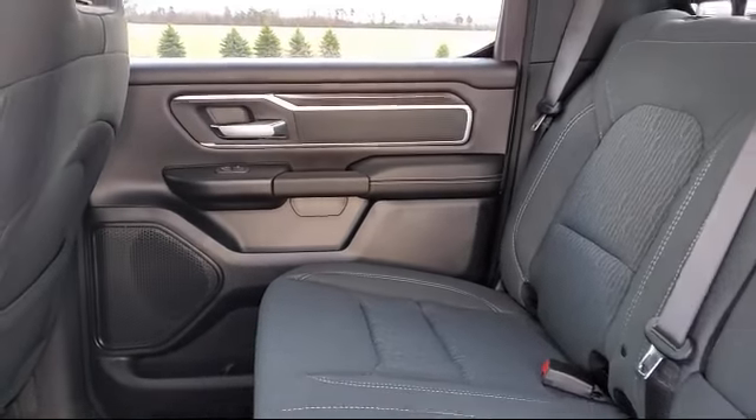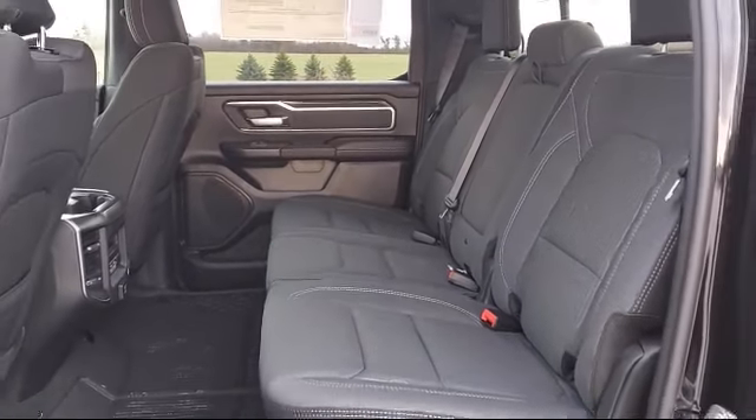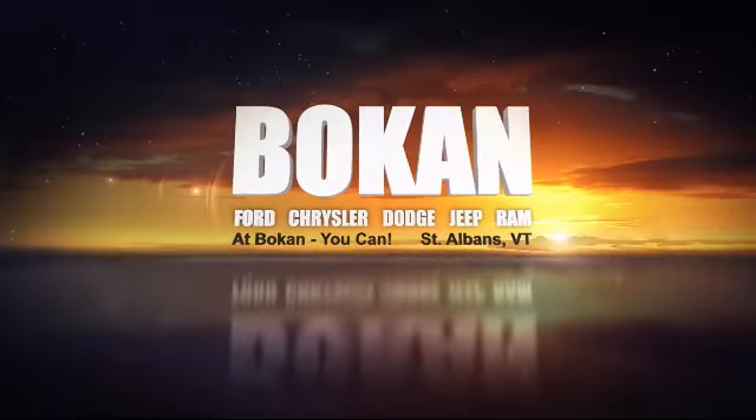And remember, at Bokan, you can! So come see us today. Bokan Chrysler Dodge Jeep Ram is located at 2 Franklin Park West in St. Albans.